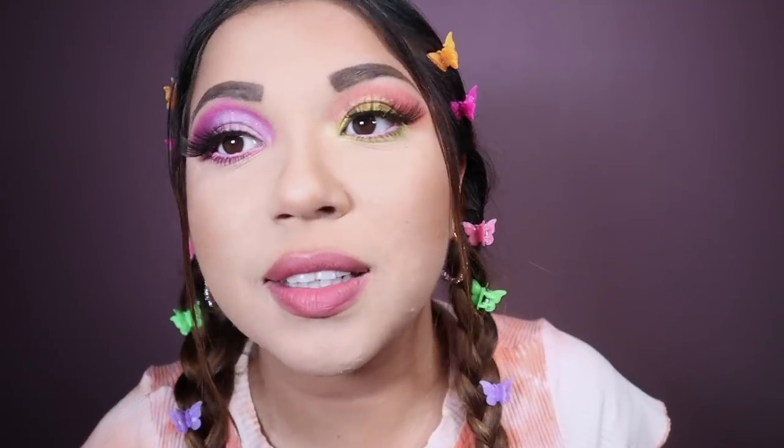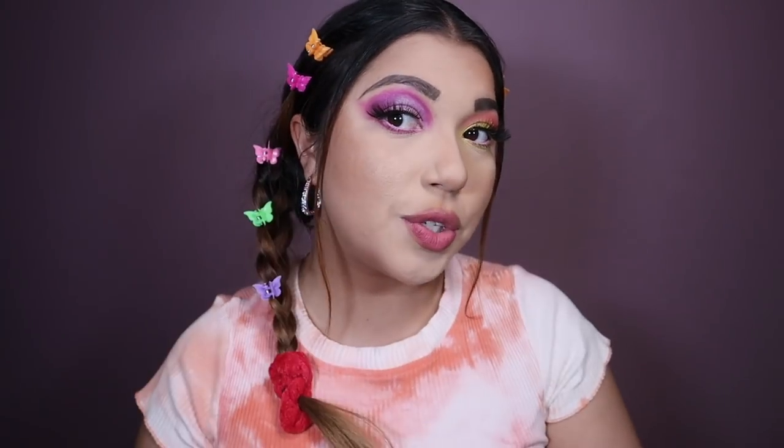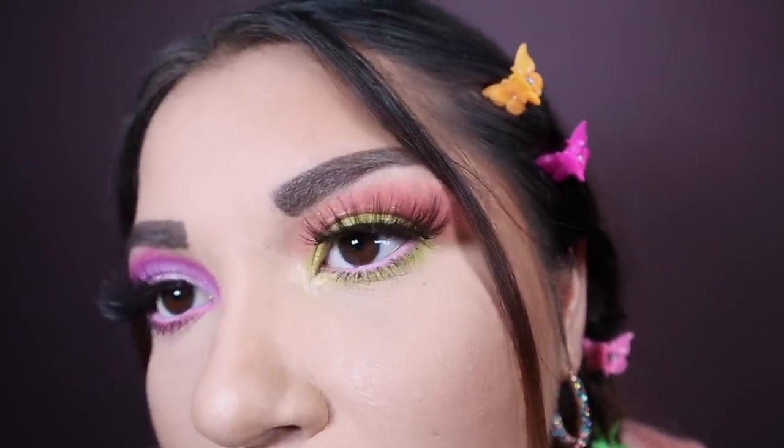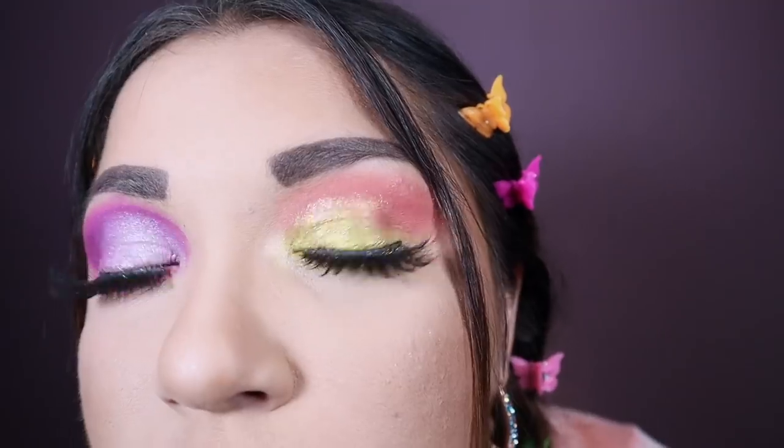Okay, here is the completed look. With the eyelashes, you can see it came together. I always feel like eyelashes just make everything look so much better. I blended it all together and popped on the lash. Those are the eyes — isn't it cute? I really liked it. I like how it came together — two different eyes, two different looks, two different styles, but I feel like it works.